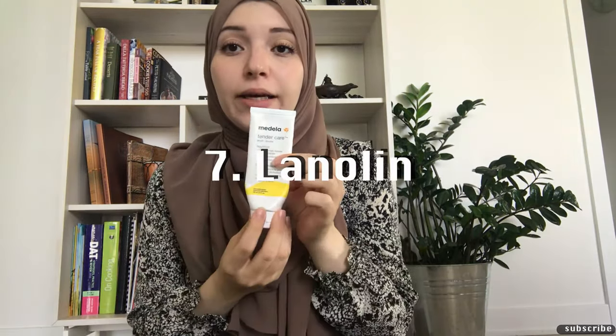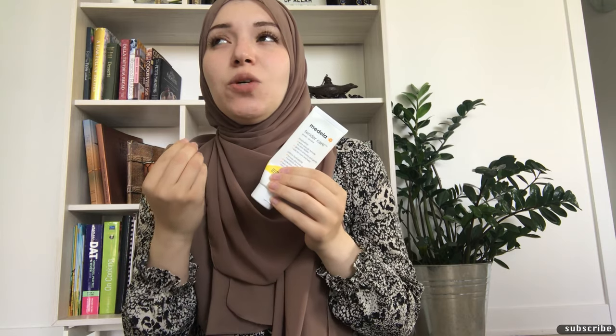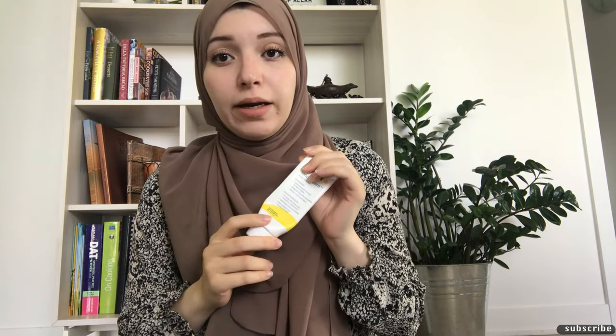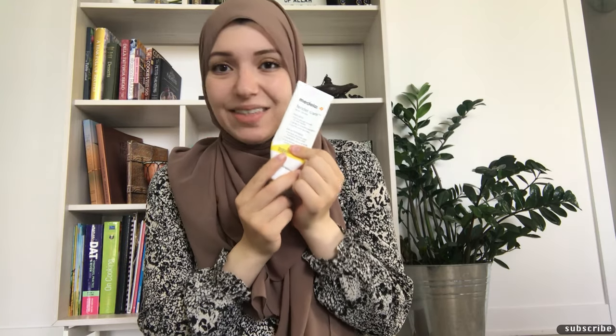On the same note, I want to mention lanolin. It doesn't actually help — at least not for me. I know some people swear by it, but it just feels sticky like honey and I don't think it actually moisturized or prevented any damage. The best thing is APNO — All-Purpose Nipple Ointment. It's way better. I went through a whole tube of lanolin trying to make it work and it just didn't.